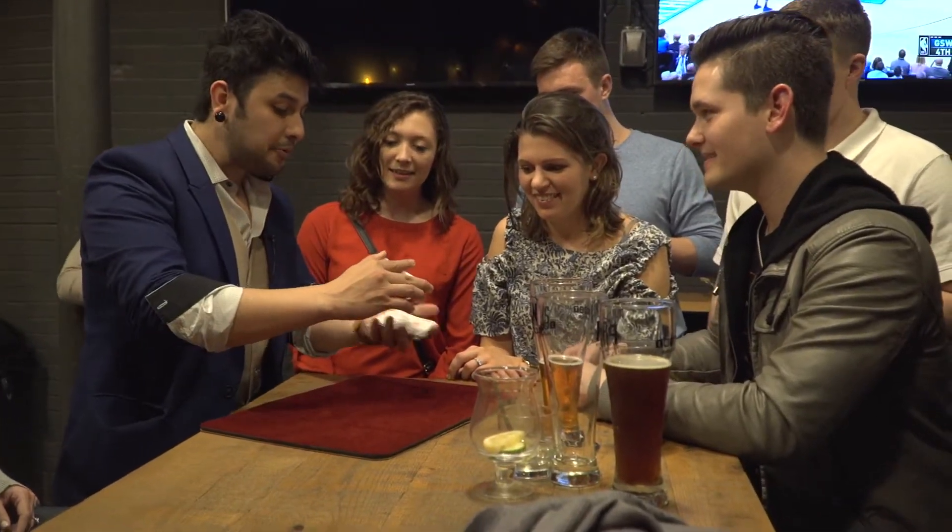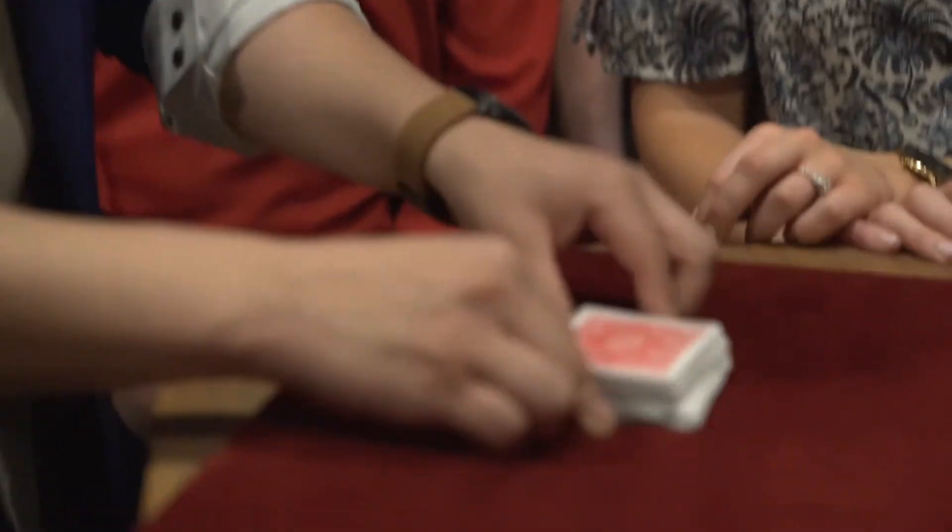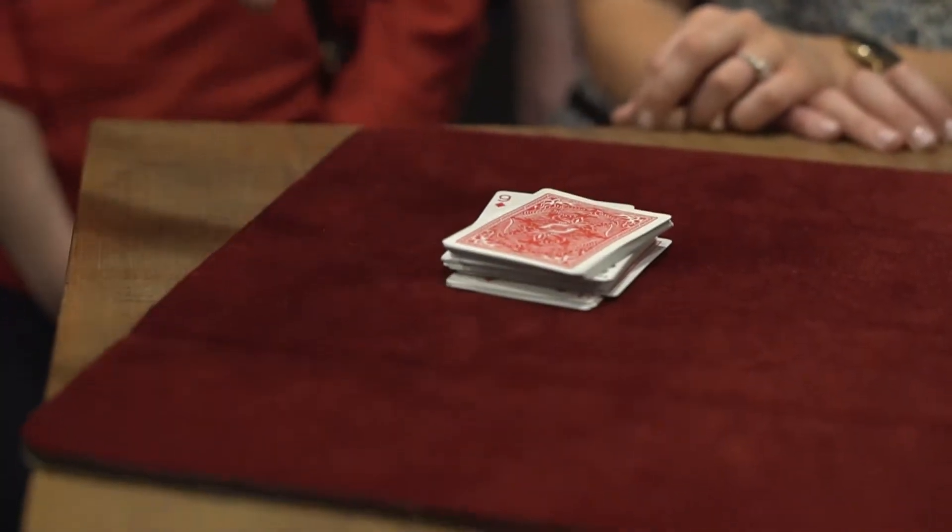Go ahead, Isaac. Drop your card face down and it gets lost somewhere in there, right? It's really lost somewhere in there, in the face up, face down section.